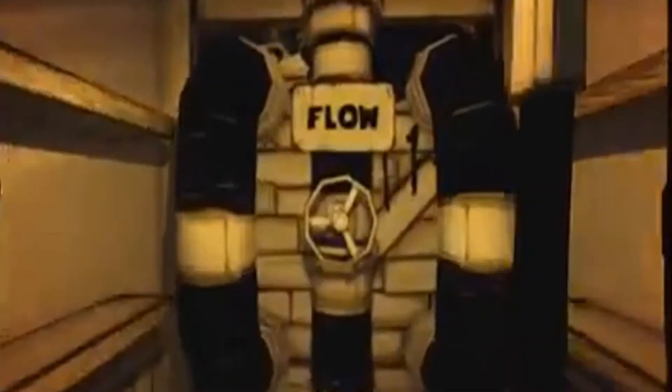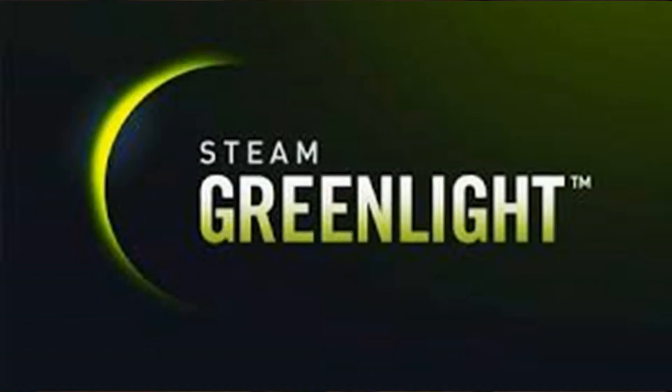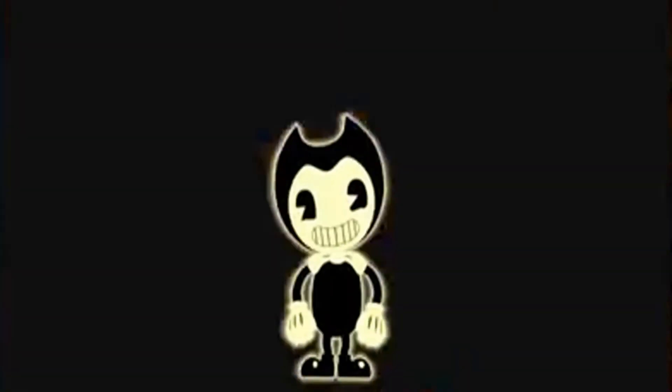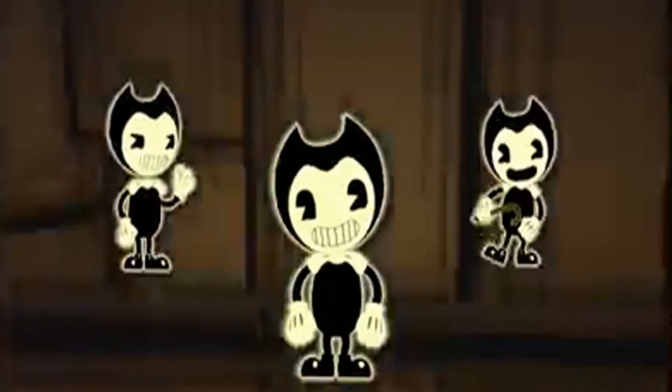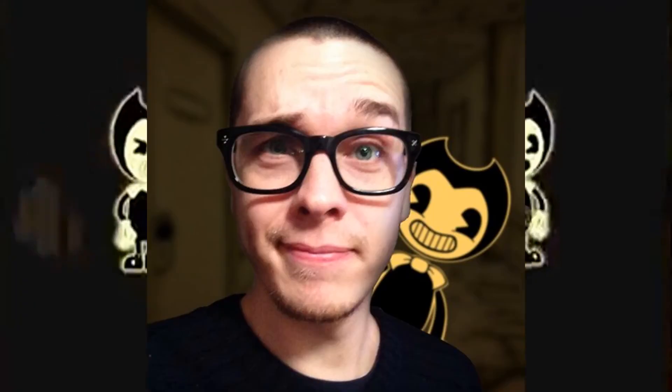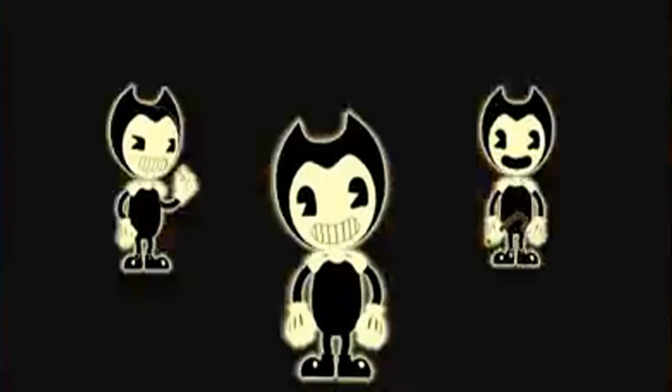Recibió críticas mayormente positivas durante su lanzamiento inicial, siendo elogiado por su estética de la época e historia. En los meses posteriores a su lanzamiento, obtuvo rápidamente una gran cantidad de seguidores en plataformas como YouTube y Twitch. Mercancía, así como un spin-off para móviles, fueron introducidos más tarde para promover aún más el juego. Mike Moore, el programador y co-creador del juego, lo describió como un éxito accidental.